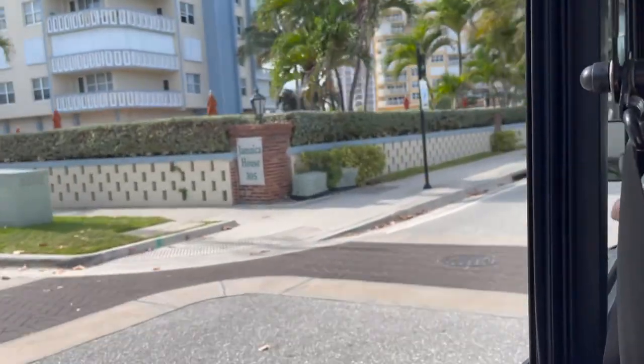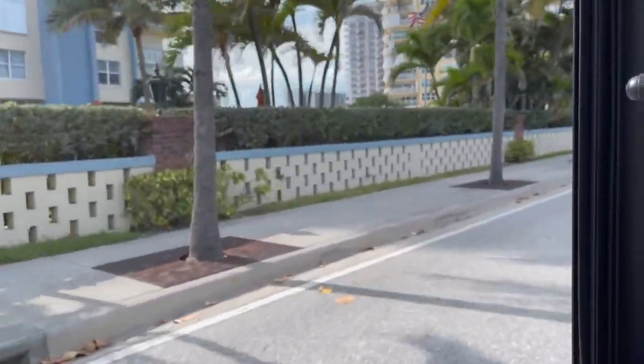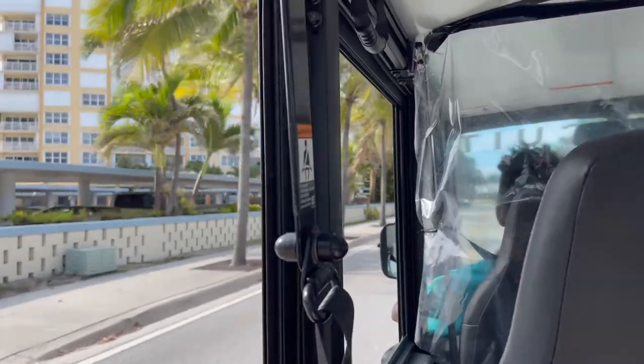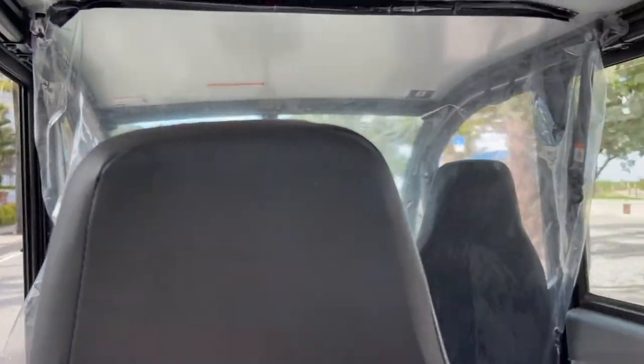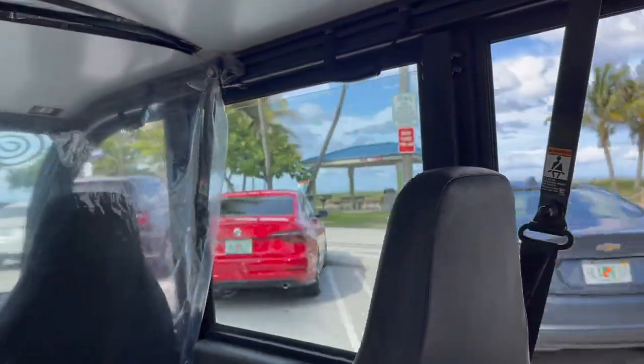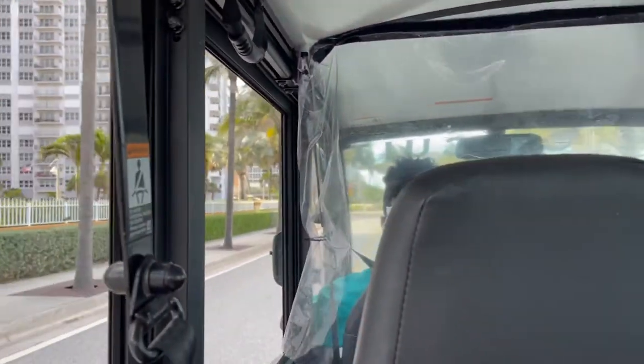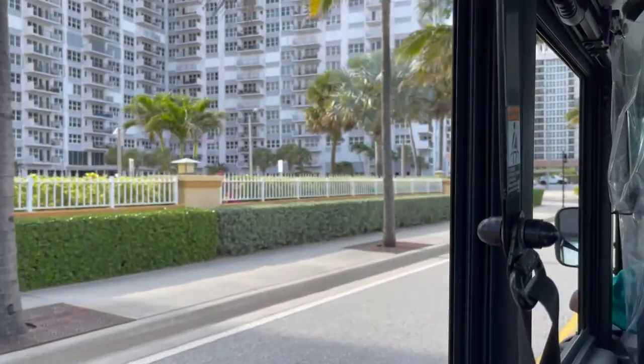While exploring Pompano Beach, download the Circuit app and get free rides along the corridor to explore even more. These cute electric vehicles will take you from one end to the other so you don't miss a thing.